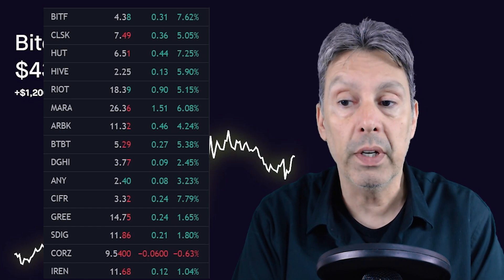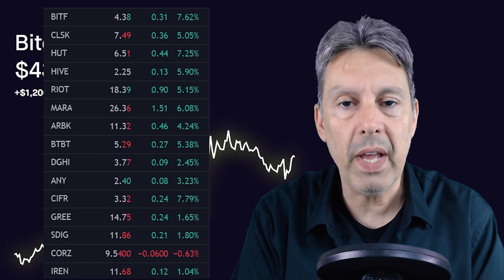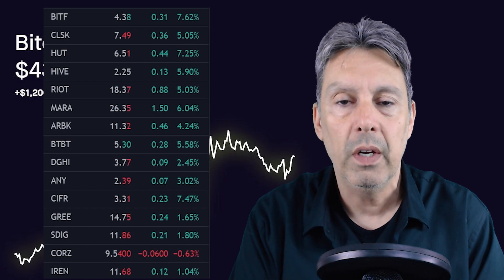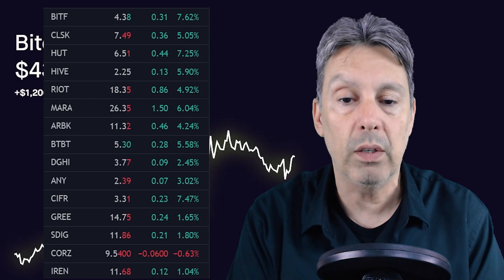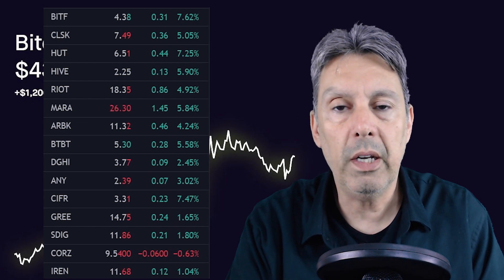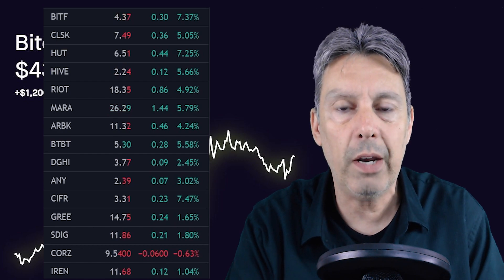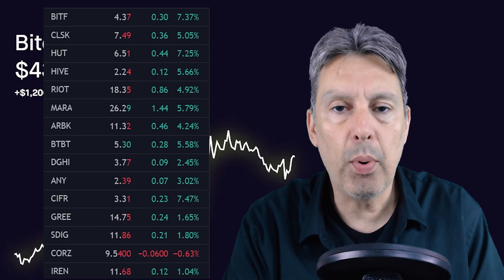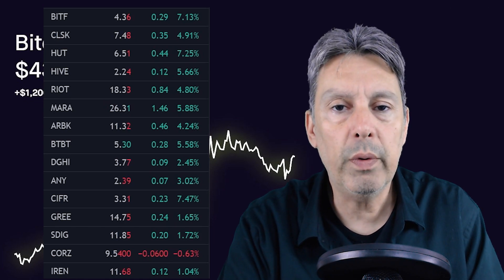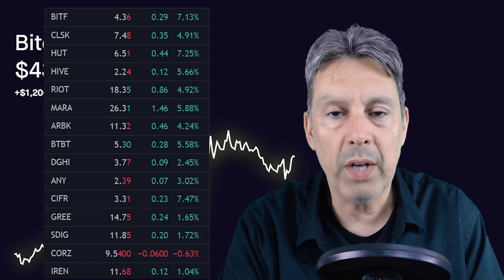Earlier in the day these numbers were much higher — most of these miners were up 7, 8, 9, 10, or 11% a few hours ago. So we've had a little bit of a pullback. There's a couple hours of trading left, so let's hope it holds and maybe even moves back in the right direction. I want to note that three of those stocks I hold in our 10K to 100K challenge. I do an update video every Saturday on how the challenge is going. You can check out the pinned comment for a link to our Discord to learn more about the challenge.